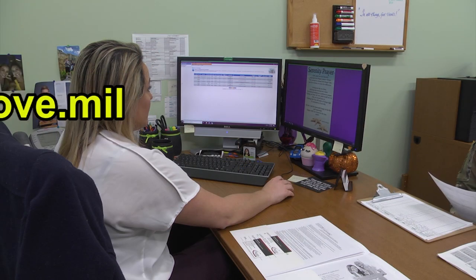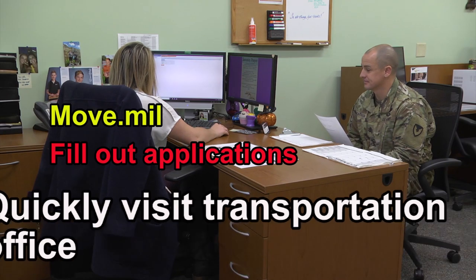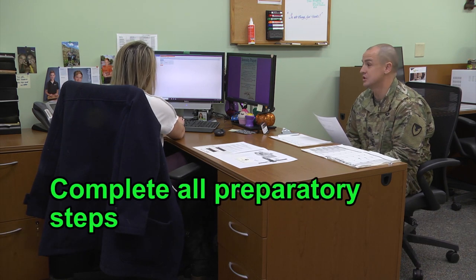To recap: go to move.mil, fill out the applications, quickly visit your transportation office, and make sure all preparatory steps are done.